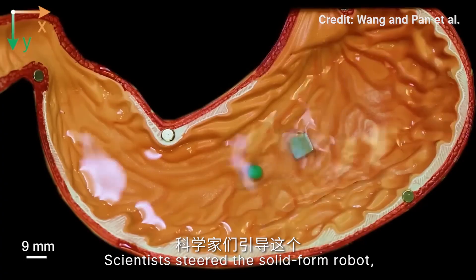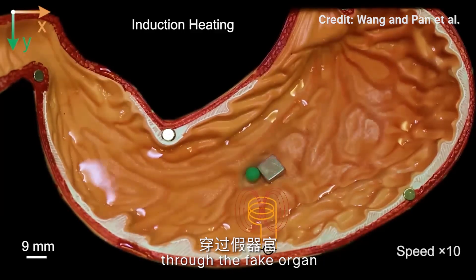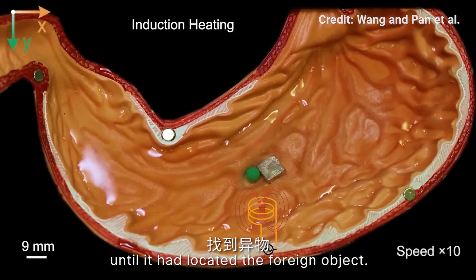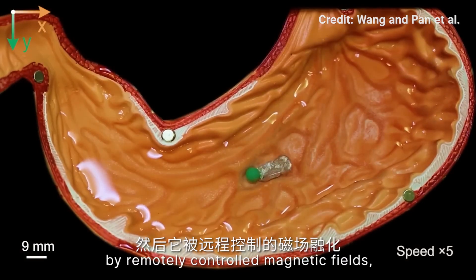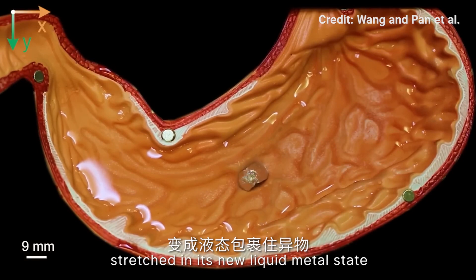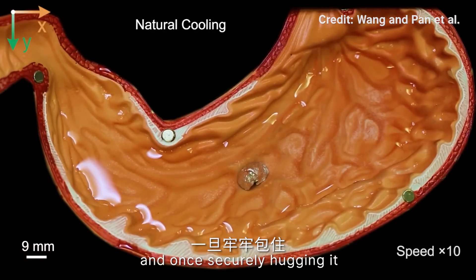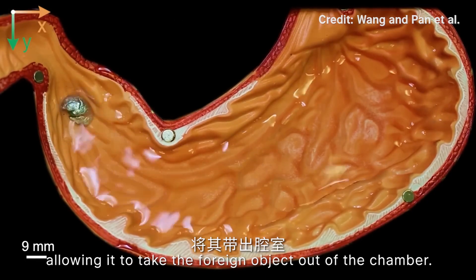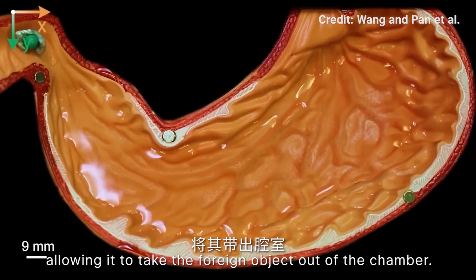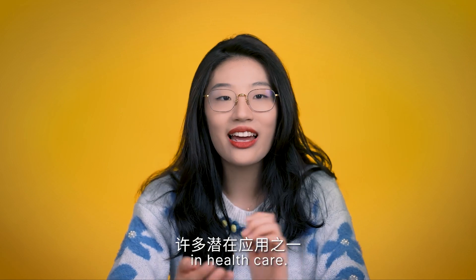Scientists steered the solid-form robot, measuring about one centimetre in width, through the fake organ until it located the foreign object. It was then melted by a remotely controlled magnetic field, stretched in its liquid metal state around the object, and once securely hugging it, cooled back into a solid — allowing it to carry the foreign object out of the chamber. This vivid demonstration is just one of the many potential applications in healthcare, and the robot could turn out to be a powerful tool for many kinds of surgery.